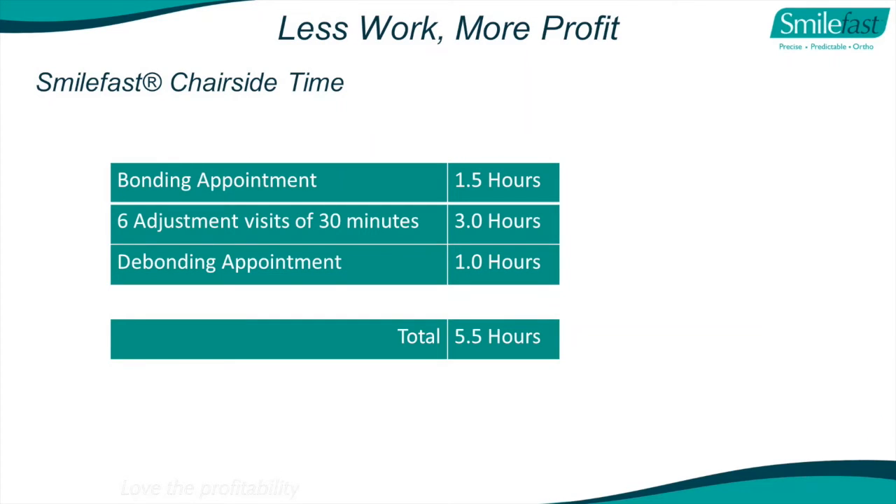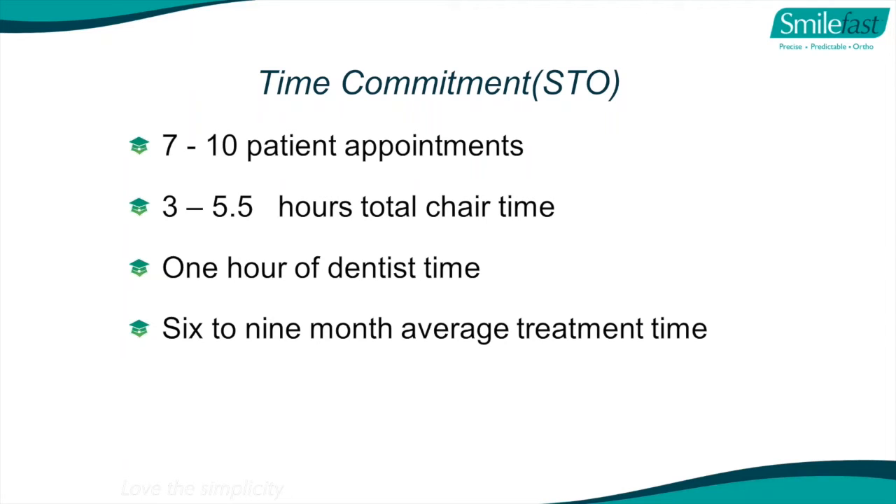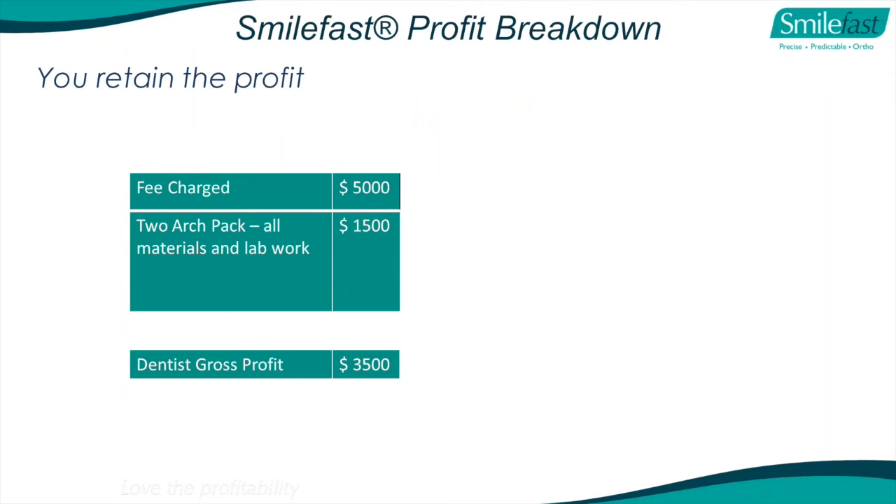With SmileFast, the total chairside time if you're doing it all yourself: the bonding appointment is about an hour and a half, about six adjustment visits of 30 minutes, and debond about an hour - around five and a half hours total treatment time. If you have a hygienist, your chairside time would be about one hour. Worst scenario with no hygienist doing it all yourself: seven to ten patient appointments, three to five and a half hours total. One-arch treatment might be three hours, two arches five and a half. With a hygienist, only one hour of your time over a six to nine month average treatment time.